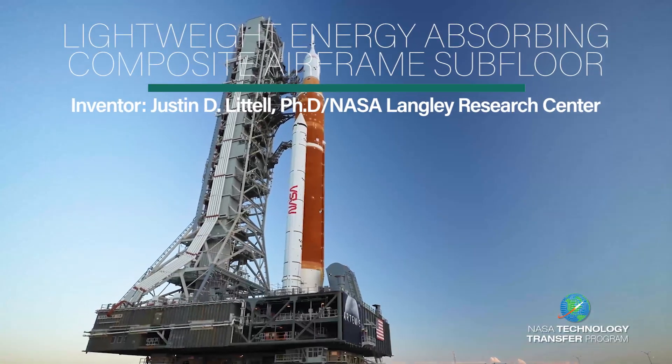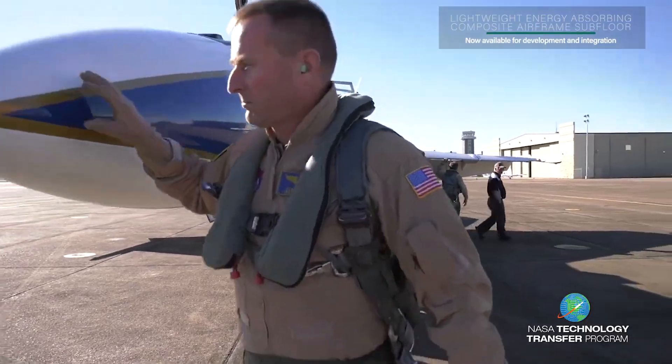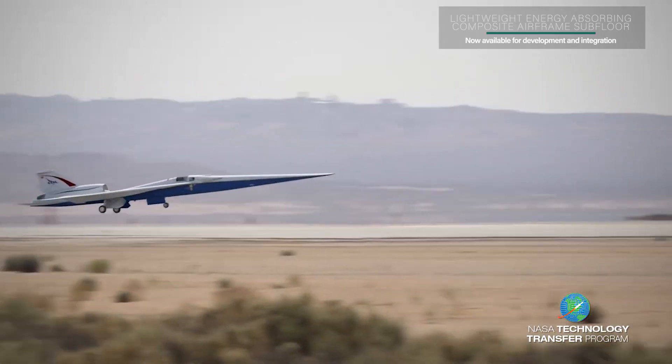The safety of humans is always a priority as NASA inventors build new technologies to explore space, air, and land.